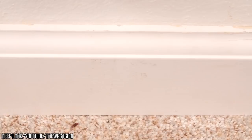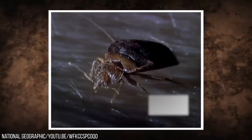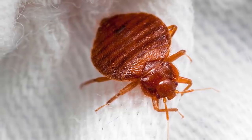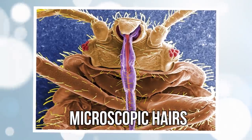They bunker down in mattresses and your dresser drawers. They pierce your skin, drink your blood through their strange-looking beak, then return to their hiding spot. When you get up close and personal with a bed bug — not that you'll want to — you'll notice its skin-piercing mouthparts and six joined legs with small microscopic hairs.